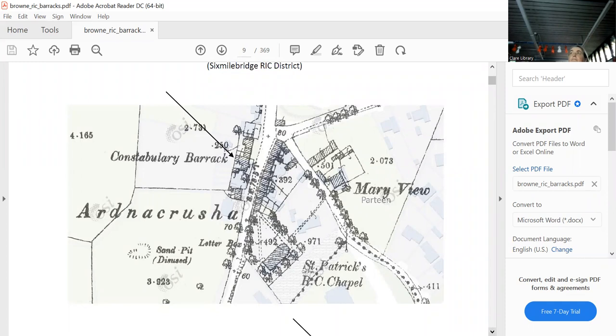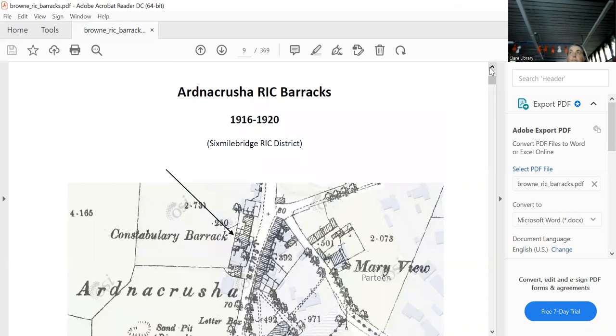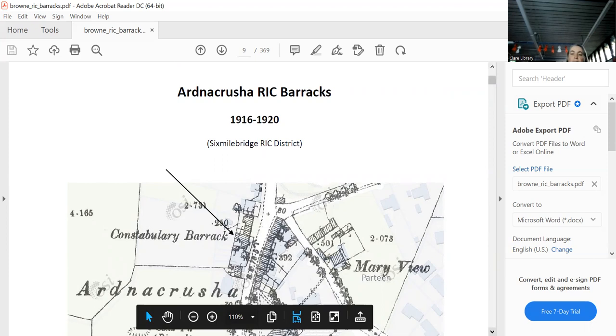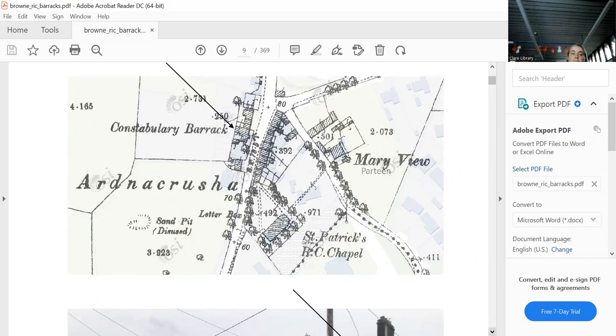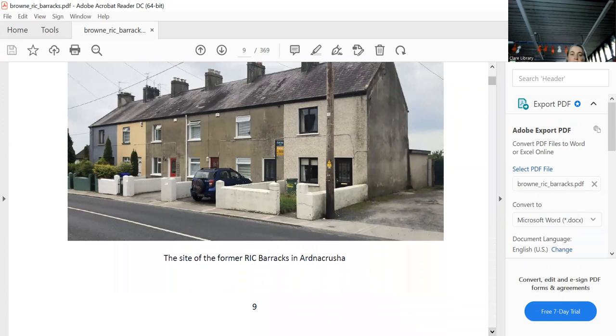We go through alphabetically, starting with Ardnacrusha, which is in the Six Mile Bridge RIC District. It lasted until 1920, which is a long time. On the historical map you can read 'Constabulary Barracks' — we can only presume this is it. All those buildings are gone today and have been replaced.